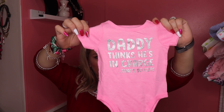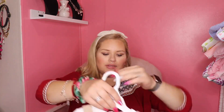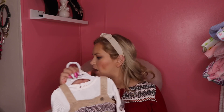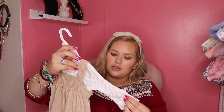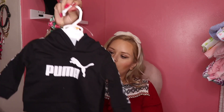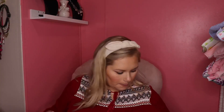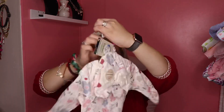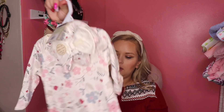My sister got this one — it says 'Daddy thinks he's in charge,' so cute. And then my brother got this one — it's so adorable and I think it'll match a couple of the shoes. It's zero to three months, so it should fit her around winter. Some more onesies — adorable, zero to three, perfect for winter. And this one's cute — another nightgown with matching cap and mittens.